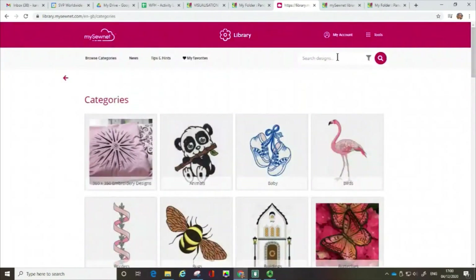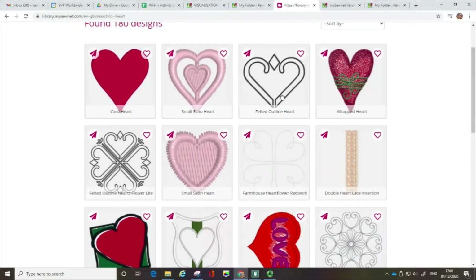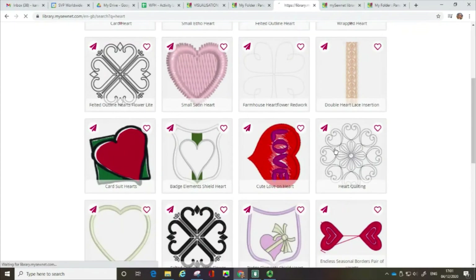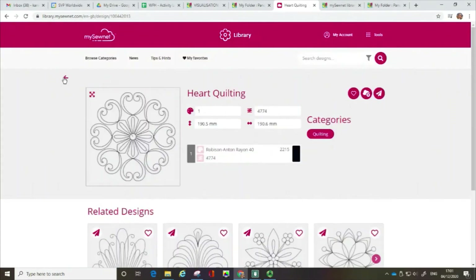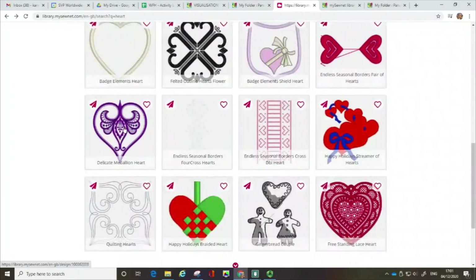What I'm going to do is type in the search box — I want to see designs that have a heart motif. So I've clicked on the search button and you can see we've got 180 designs here. You can see all sorts of designs — we've got felting designs, quilt designs, just a huge variety.